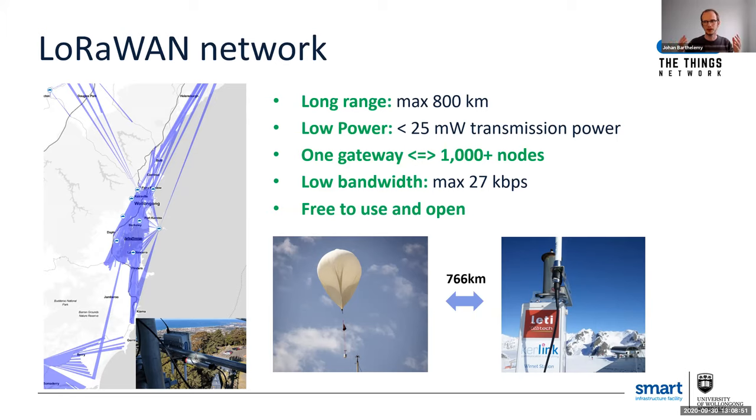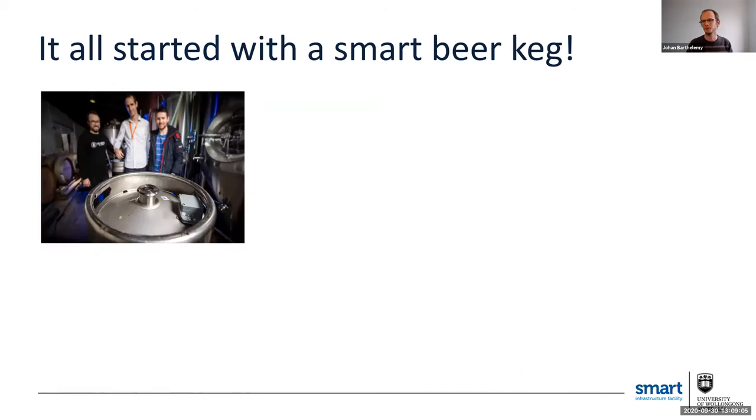So we've got the network — that was the first thing that started the journey of the Digital Living Lab. My background is actually applied mathematics and agent-based modeling, so how did I end up in IoT? Well, it's because the very first project we had at the lab was related to beer, and as a Belgian, I couldn't say no to that.